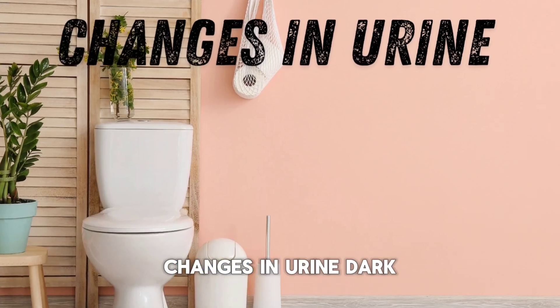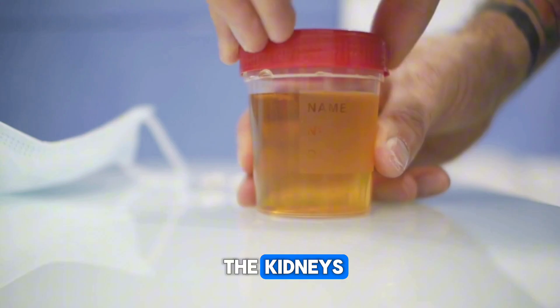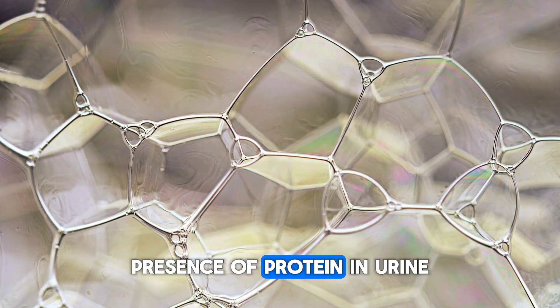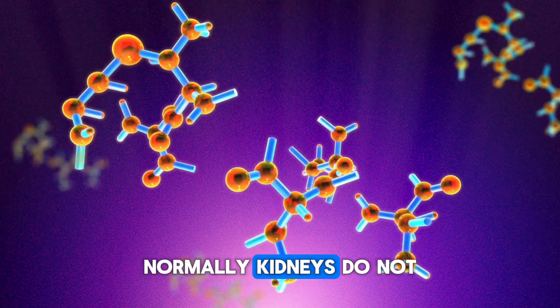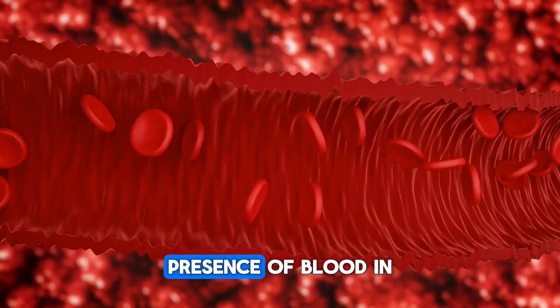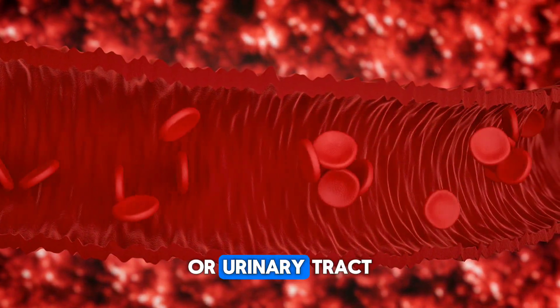Sign 4: Changes in urine. Dark colored urine may indicate dehydration or inadequate filtration by the kidneys. Foamy urine may indicate proteinuria, the presence of protein in urine. Normally, kidneys do not filter proteins, but when damaged, proteins can pass into the urine. Presence of blood in the urine may indicate damage to the kidneys or urinary tract.